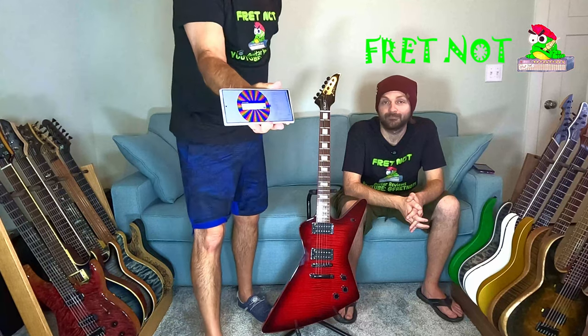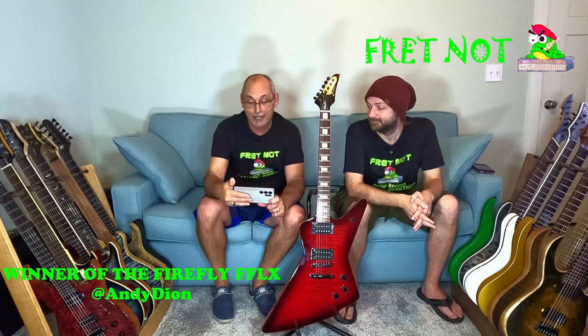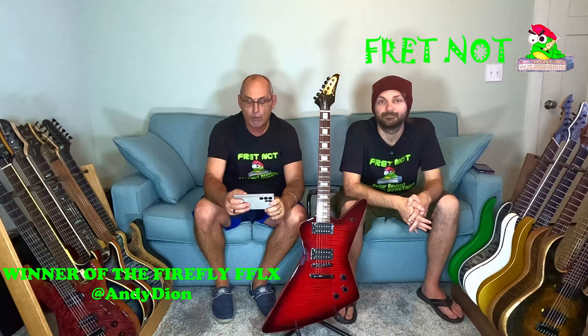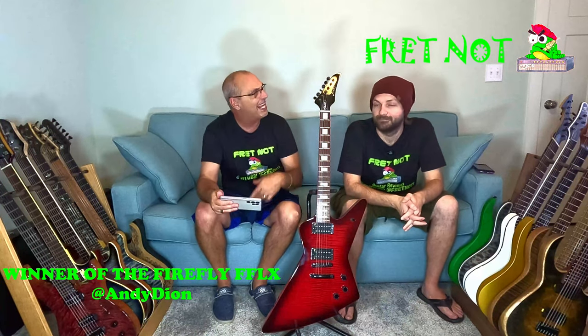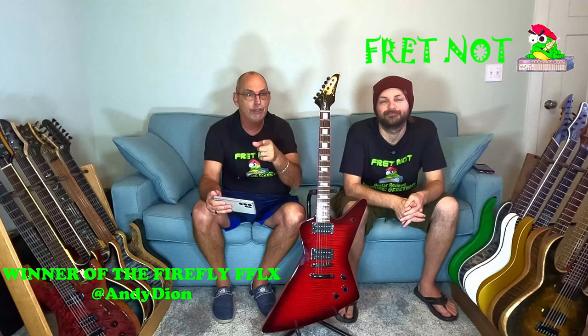We have a winner, and I'm bringing it up to the camera so you can see everybody's on the wheel - and there's the winner. It is Andy Dion! Andy, you will be getting a message from us through the channel. Our email is on the channel - click into the 'more' section and it'll give you our email. We'll be trying to get in touch with you, but hey - you're the proud new owner of the Firefly FFLX. Really good guitar - we're going to get you a tracking number and send it out.